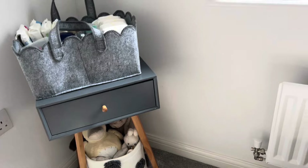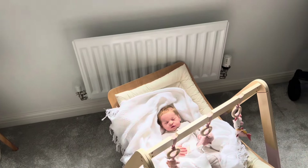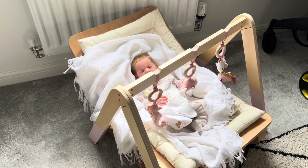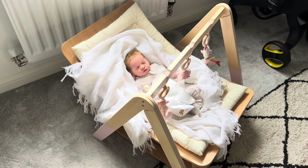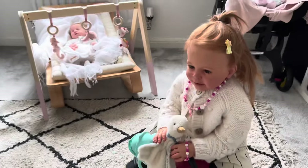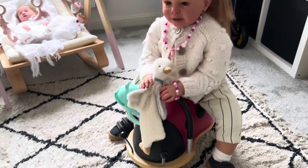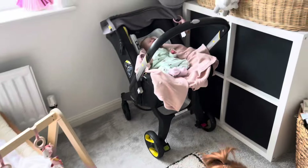We have a soft toy basket down there which I think looks really sweet. Moving over, that's the window, and then we have little Miss Kiara in the Charlie Crane — she looks like she's sleeping at the moment, which looks very sweet. Then if we move into the center of the room, we have this cool dude on her wheelie bug, holding her toy and her sippy cup, looking very happy.